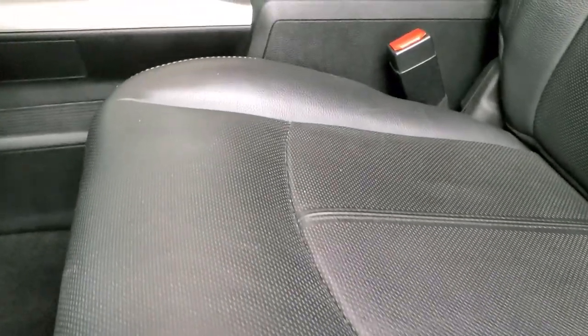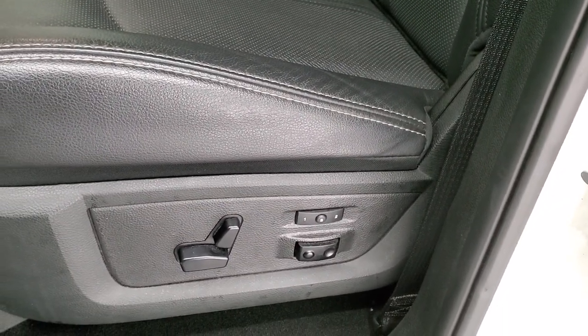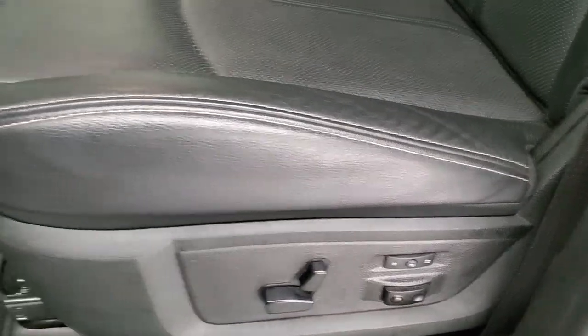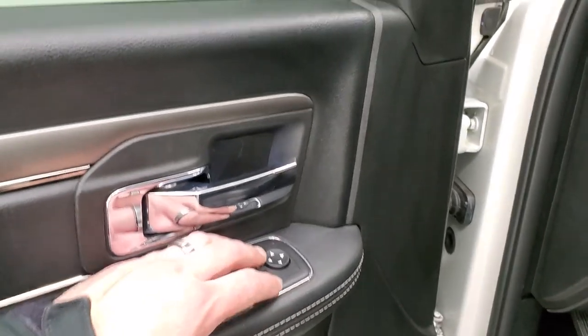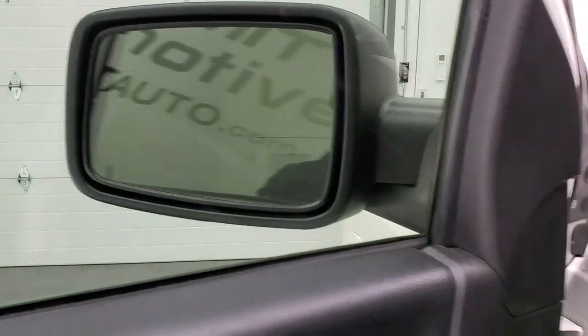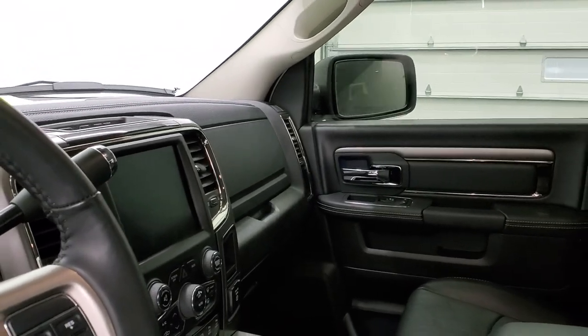Inside, the Laramie Sport package gives you the black leather interior — no rips or tears on these seats; looks really good. Both front seats are heated and cooled. You get a memory driver's seat with lumbar, factory floor mats, auto headlamps, power pedals, power windows, power locks, and power mirrors with the power folding option. I always like showing both sides so that you know that both sides are working properly.